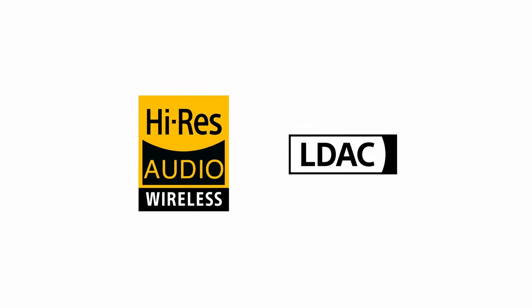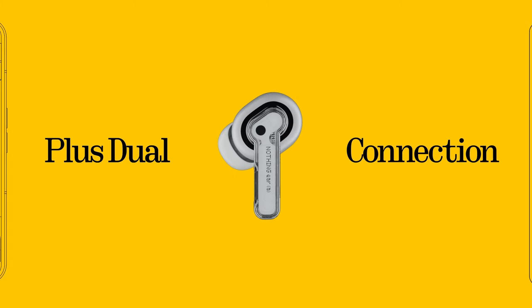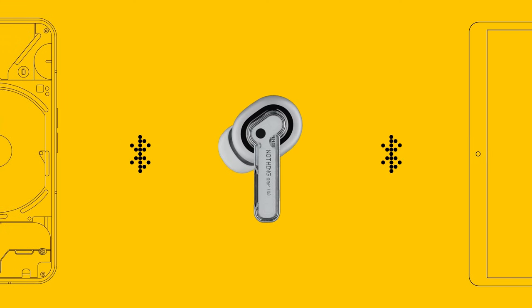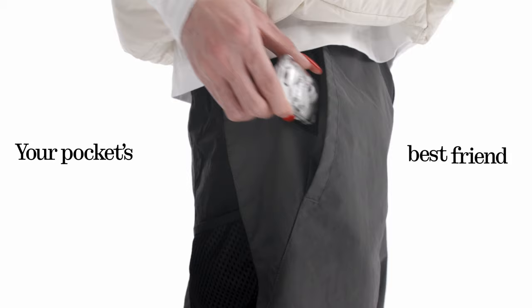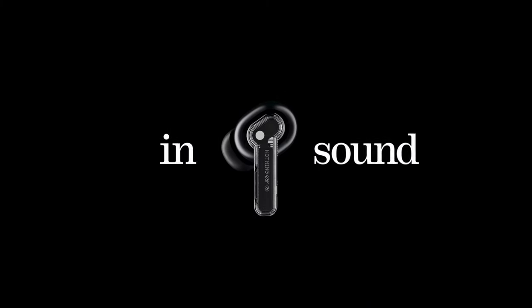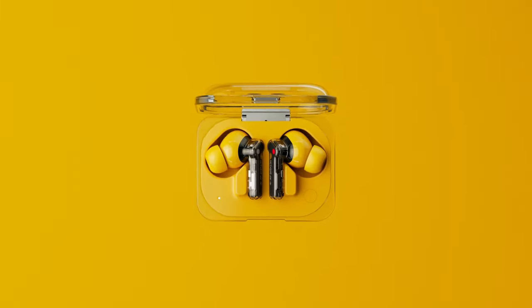The Ear A also boasts advanced active noise cancellation technology. With up to 45 dB of noise reduction, these earbuds effectively block out unwanted background noise, allowing you to focus on your music or podcasts. The adaptive noise cancellation feature automatically adjusts the level of noise reduction based on your environment, ensuring optimal performance in various settings. Clear voice technology is another highlight of the Ear A. The earbuds feature a new talk mic and extra airway on the stem to reduce wind interference, resulting in clearer and more natural sounding calls.